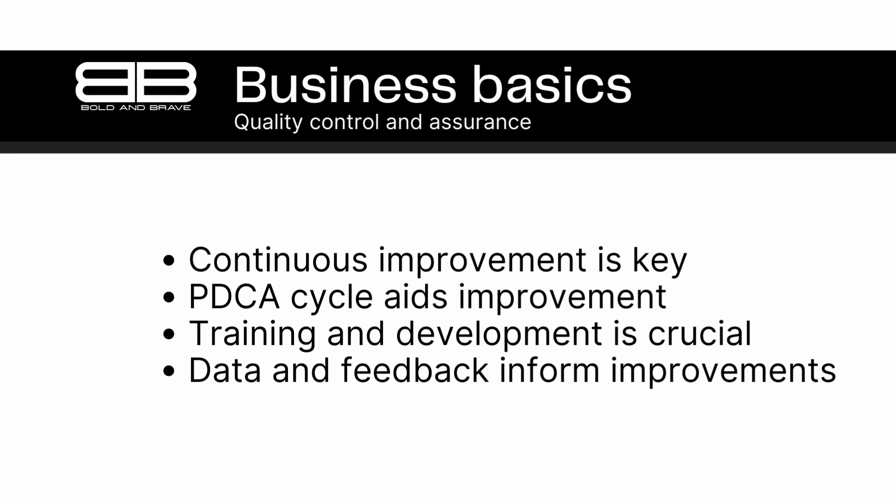One tool that can help businesses achieve continuous improvement is the Plan-Do-Check-Act cycle. This cycle involves four stages: planning, doing, checking, and acting. In the planning stage, businesses identify areas for improvement and set goals. In the doing stage, they implement changes to achieve those goals. In the checking stage, they evaluate the effectiveness of those changes. Finally, in the acting stage, they make further changes to continue improving.